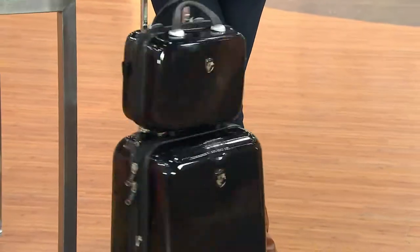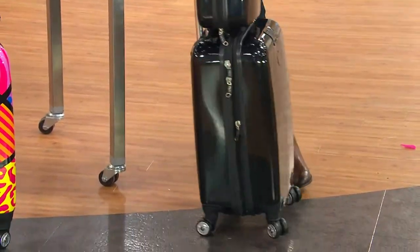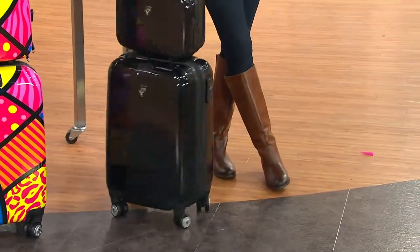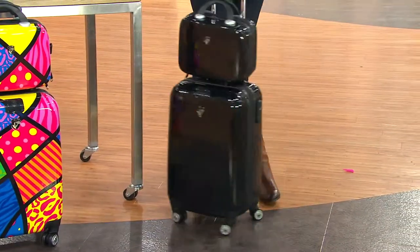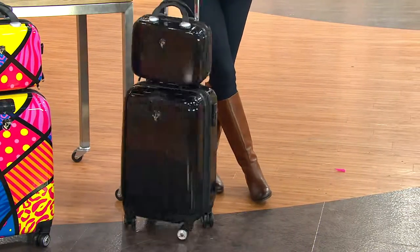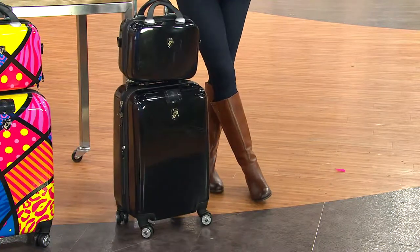What I love about Hayes Luggage is it's got this 360-degree easy maneuverability, which is important because when you're traveling you never know what kind of terrain you're on or what aisle you might be walking through. You need luggage that's up to the task for any way to travel, and this just is.